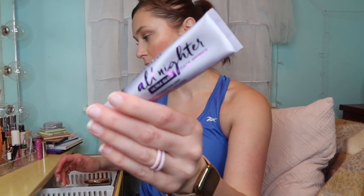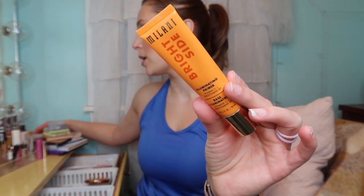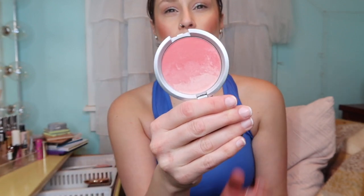I used the All-Nighter by Urban Decay - this is a primer and I really loved it. We'll put it back. I also took a Milani primer on my trip - I love it, it's like a glowy lotion-type consistency. I also used the Coloured Ombre Blush by Jimmy Saqua quite a bit, so we'll put that back too.